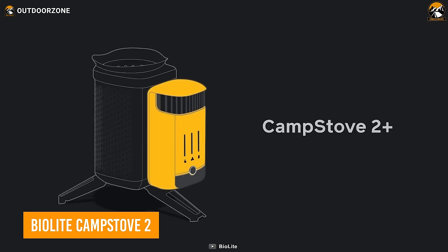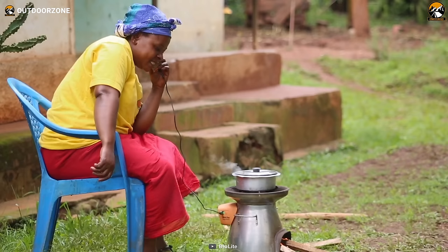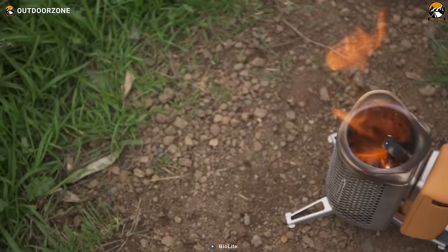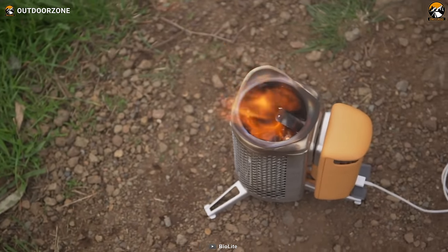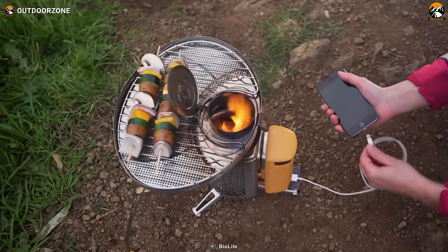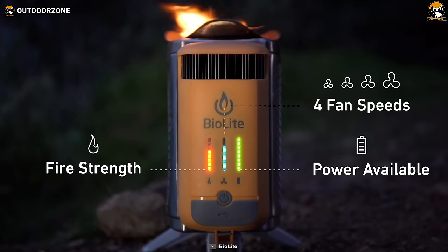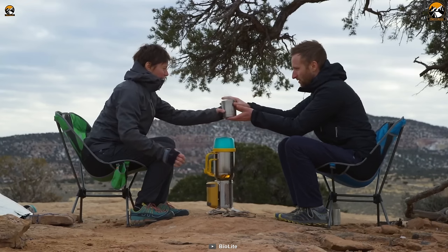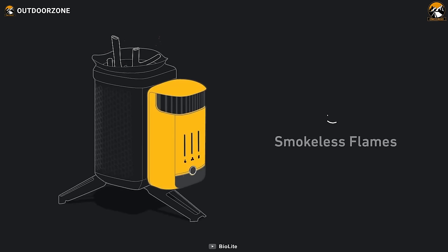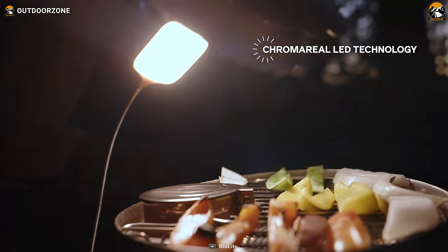Get ready for the BioLite Camp Stove 2, your outdoor cooking and power solution. Fueled by sticks, wood scraps, or pellets, it's like having a mini powerhouse in the wilderness — no more messing around with gas canisters. It not only cooks your meals, but also turns heat into electricity to charge up your gadgets. The integrated USB port lets you charge devices in real time, and it even stores power in a 3,200 milliamp-hour battery for when the fire isn't burning. It can boil one liter of water in just 4.5 minutes, and it's as compact as a 32-ounce water bottle. Weighing in at only 2.06 pounds, it's the perfect camping companion, and it comes with a nifty 100-lumen LED flex light to brighten up your surroundings.